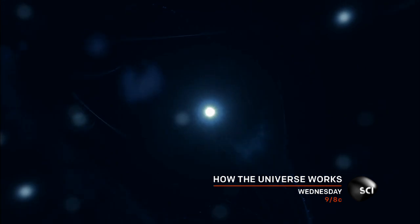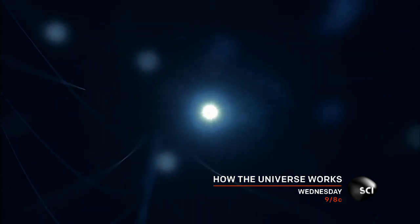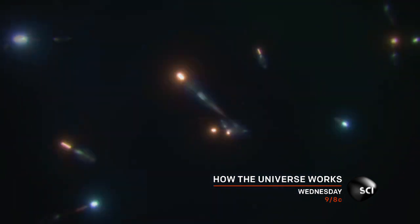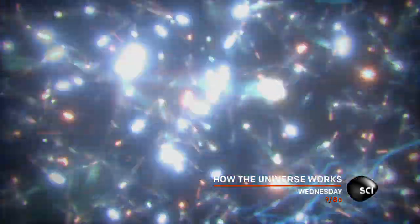The universe begins to take the form we know today. But as matter is bursting into existence all around the universe, there's still something missing. Somehow, this matter has no mass.